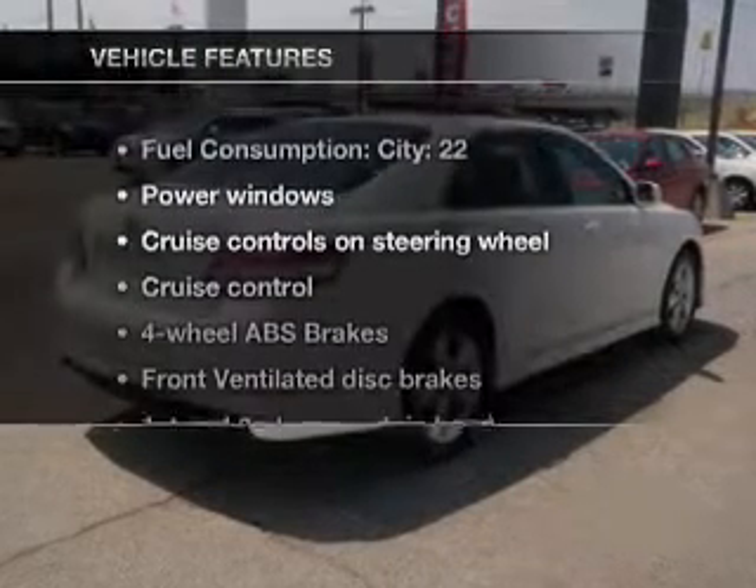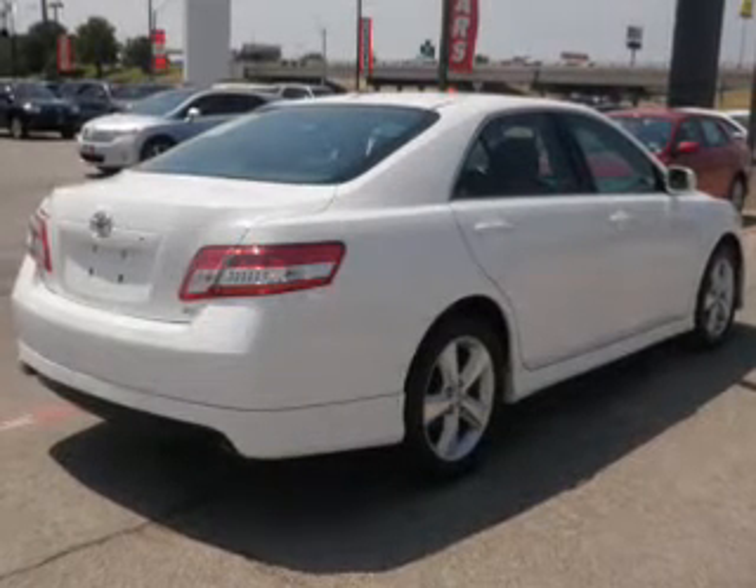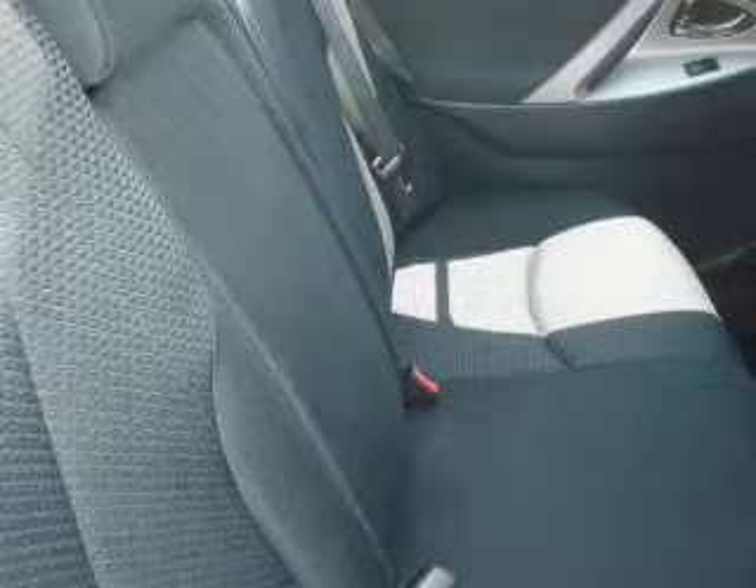And with these notable features, you won't want to miss out on the opportunity to own this amazing ride: air conditioning, power door locks, power windows, power steering, cruise control, power mirrors, an alarm system, and an AM FM stereo with an MP3 player.